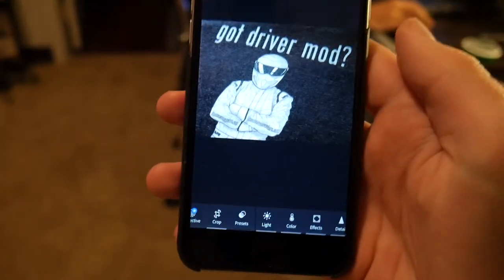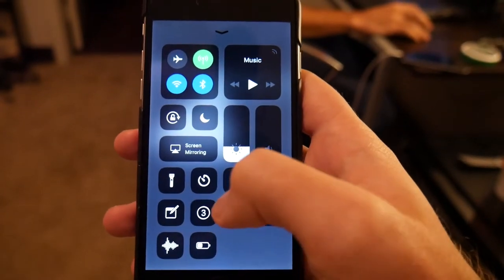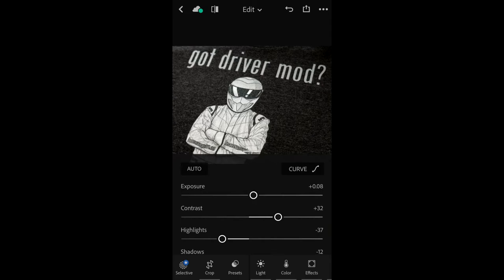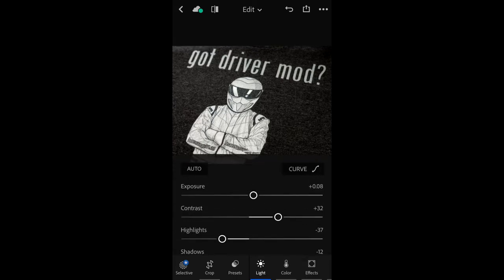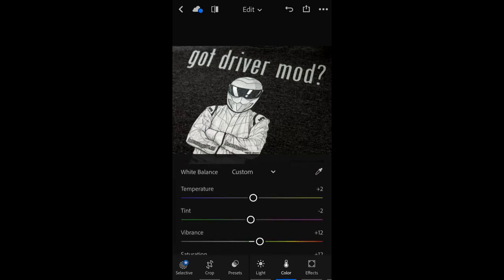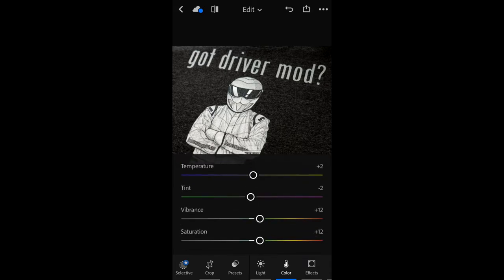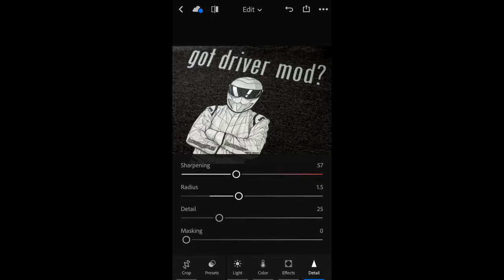iOS has a recording feature so I'm going to switch over to that to show you guys more in detail what it looks like. Here is the before picture, and here's the after — it looks a lot cleaner, a lot better. Here are the settings I used: under Light, I moved up the contrast, brought highlights down, whites up a little bit. Under Color, I adjusted the temperature a little bit, tint, vibrance a little bit, saturation a little bit. And then clarity, dehaze, and sharpening. That's pretty much it.